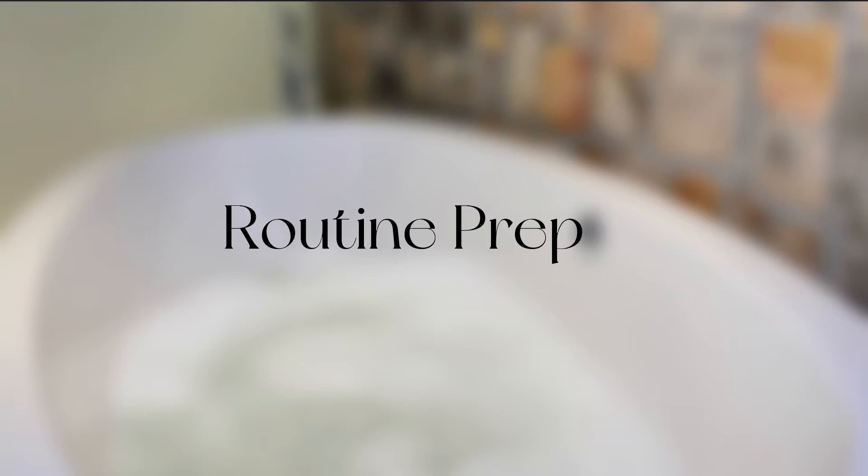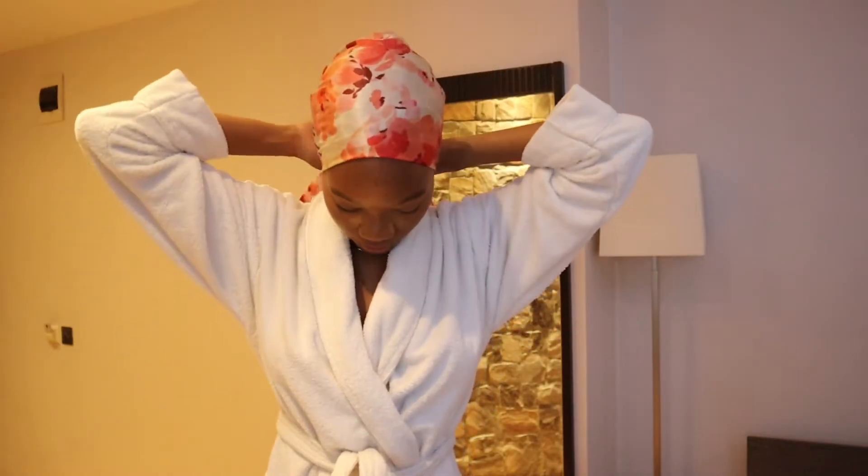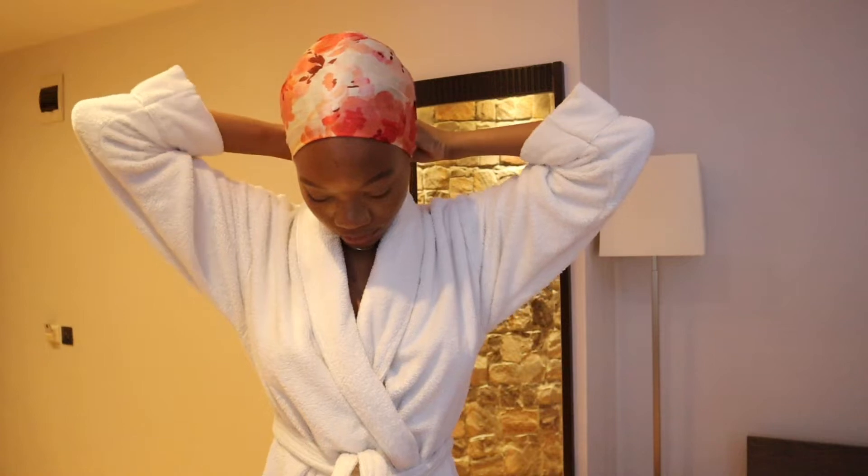Hey loves, welcome and welcome back to my channel. Today I'm going to be taking you through my nighttime routine. First thing I do of course is to take off my jewelry and my clothing, then I go ahead to tie my hair down with my favorite scarf because I wouldn't want water getting into it.